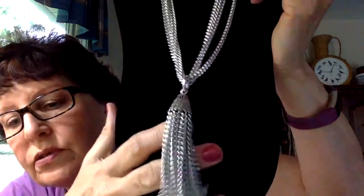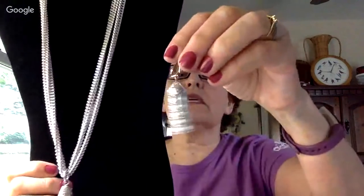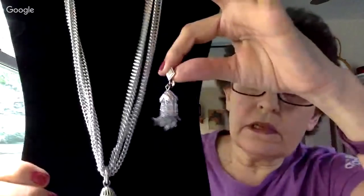Angie shows a piece called Silver Cascade from 1960 — a multi-chain necklace with a tassel, and she thinks she has the matching clip earrings too. Then Tanya shows a little owl pendant — enamel with rhinestones — marked Amrita (A-M-R-I-T-A). Angie thinks she may have sold something by that name before.